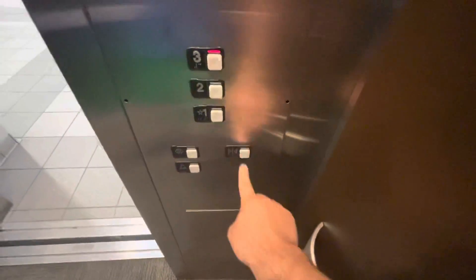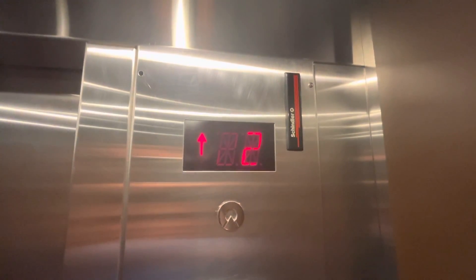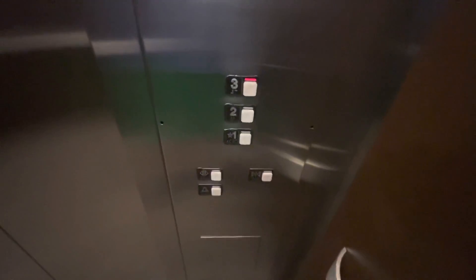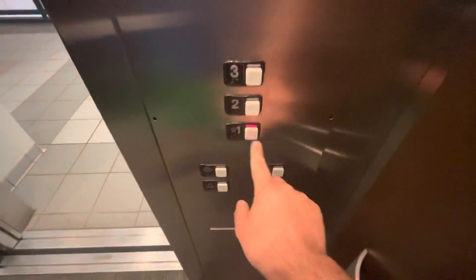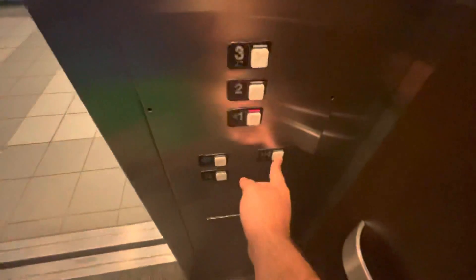It's this one right here. Three. Here we are. Let's go back down in one. There's the MPE right there. And yeah, these are pretty nice for a college campus. Very nice for a college campus. These are very nice.